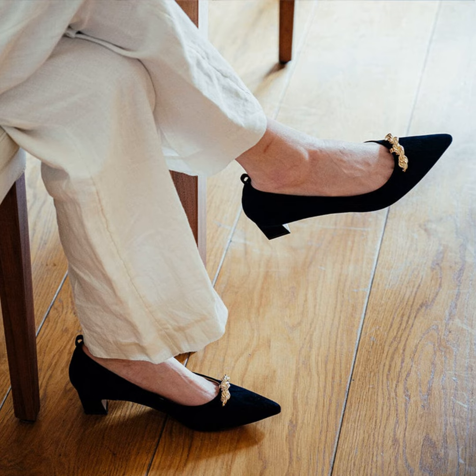No more pain clustered in one spot. The foam also acts like a little bounce house to absorb shock with each step — basically, it turns stilettos into mini cloud shoes.